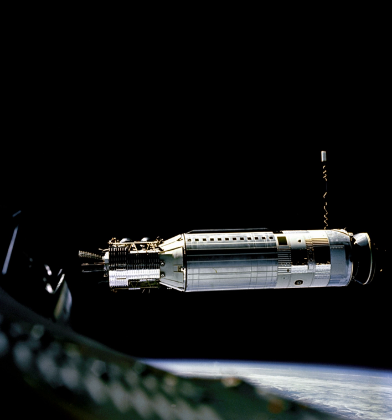The Agena target vehicle was based around the Agena D, with equipment fitted to support use as a rendezvous and docking target for missions conducted as part of Project Gemini. It was equipped with a Bell Aerospace Model 8247 engine, qualified for up to fifteen restarts. On later missions, the Agena's engine was fired while the Gemini spacecraft was docked, in order to boost the spacecraft to a higher orbit and to bring it back again. During the Gemini 11 mission, an elliptical orbit with an apogee of 1,375 kilometres was reached, setting an altitude record for manned spaceflight that held until Apollo 8, the first manned mission to the Moon, was launched.